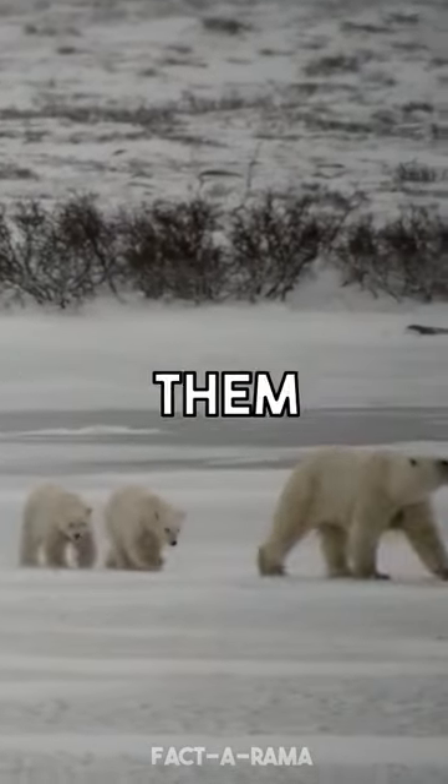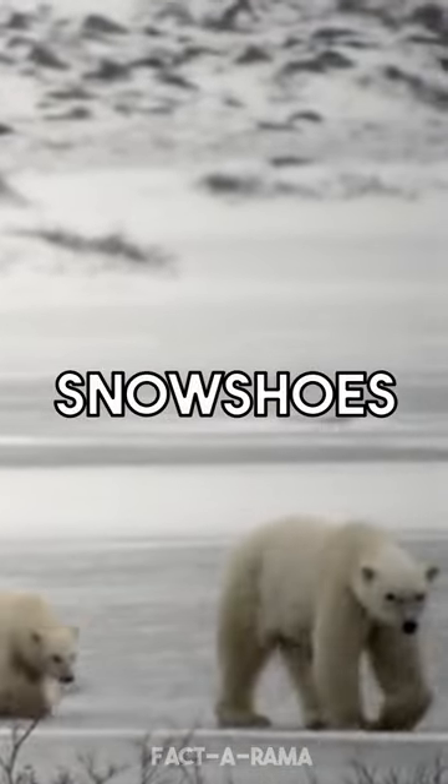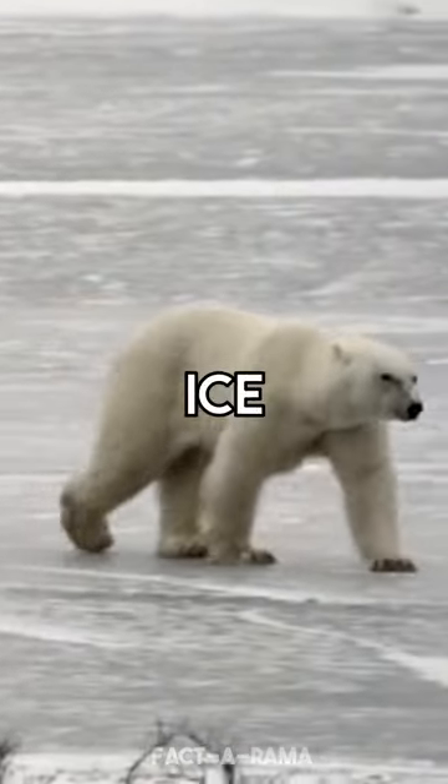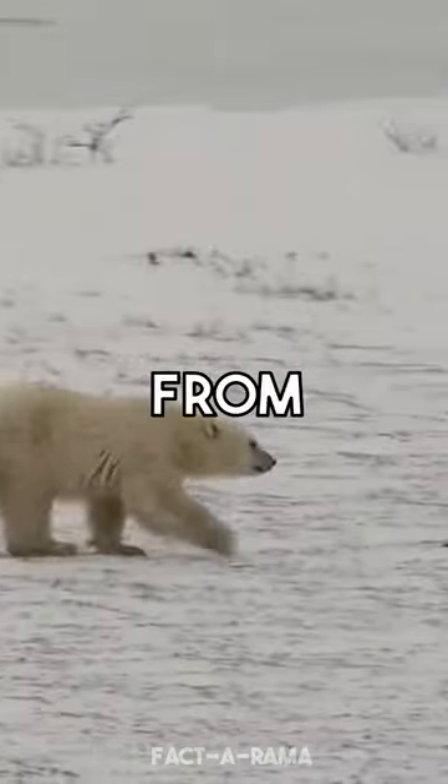They have large, wide paws that act like snowshoes, allowing them to walk on snow and ice without sinking. They also have a keen sense of smell, which they use to locate their prey even from a distance.